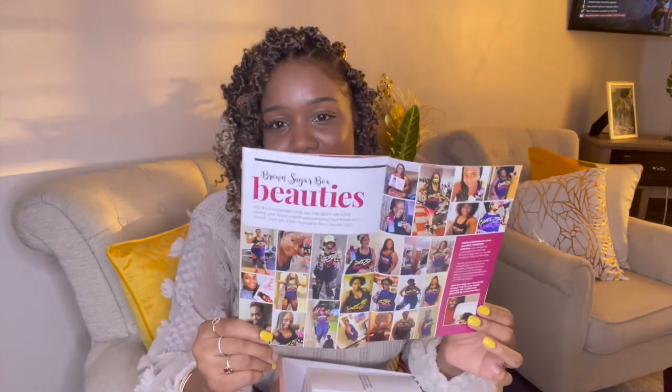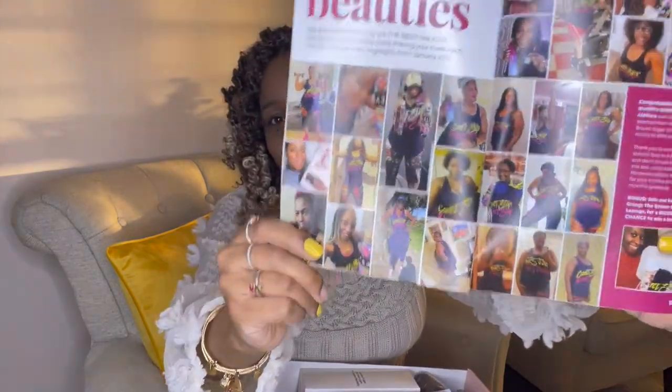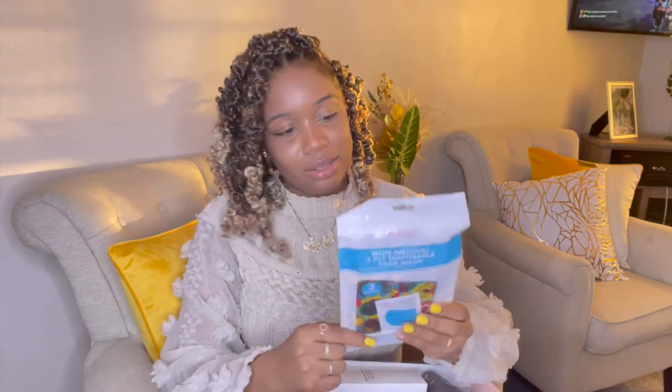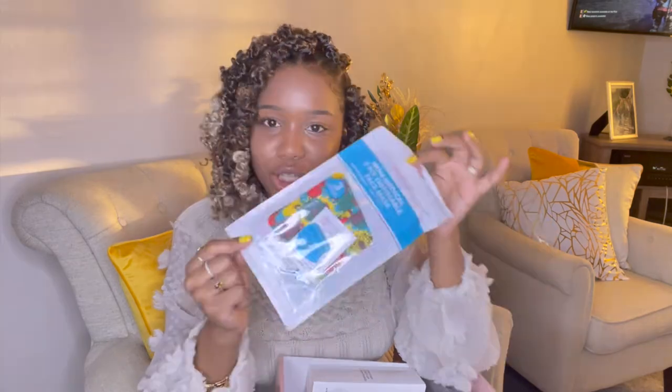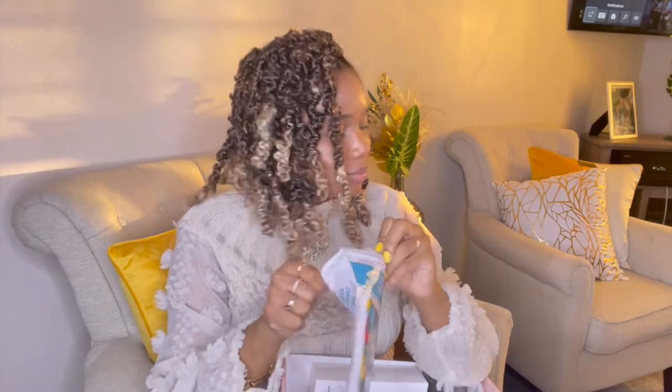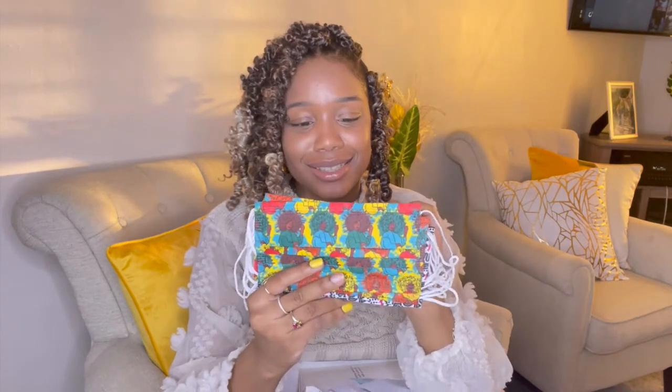As you guys know from the last video, we get a little pamphlet with information about the items and products inside the box — articles, inspiring quotes, and photos of the community wearing t-shirts from prior boxes. That's something you always get so you can look back and read it.